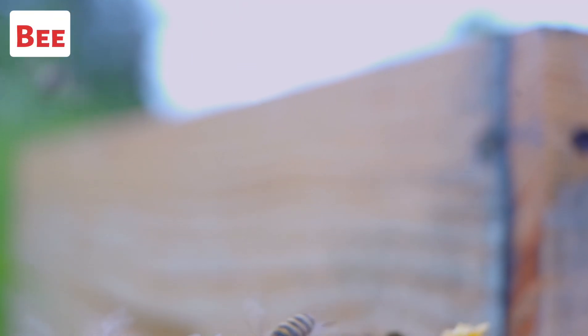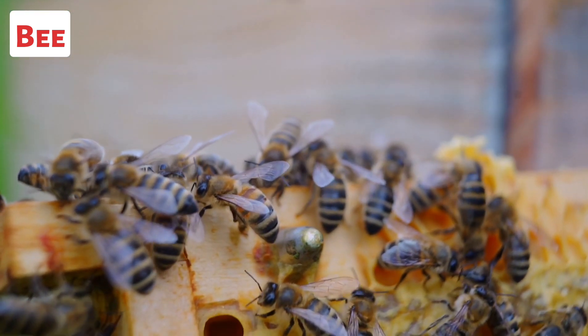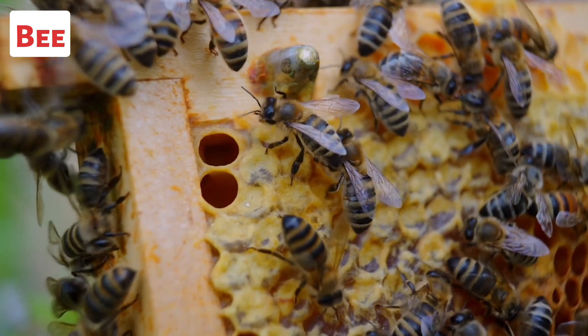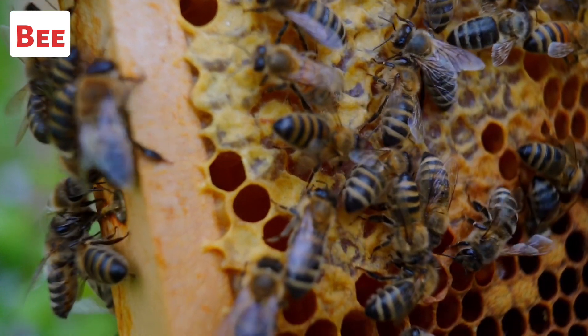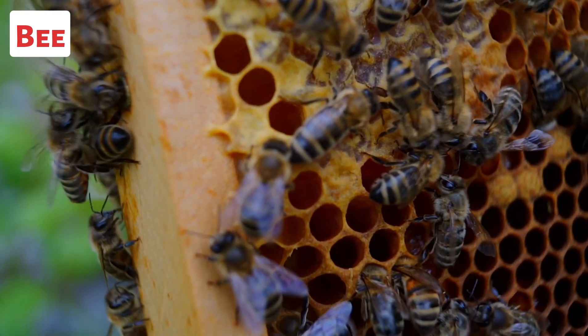This is a bee. Bees are important pollinators, as they visit flowers to collect nectar and pollen. They transfer pollen from the male parts to the female parts, allowing plants to reproduce. This process helps in the fertilization of flowers and the production of seeds, fruits, and vegetables.